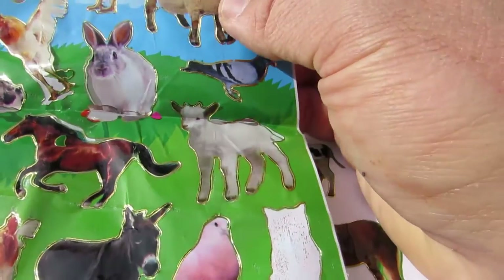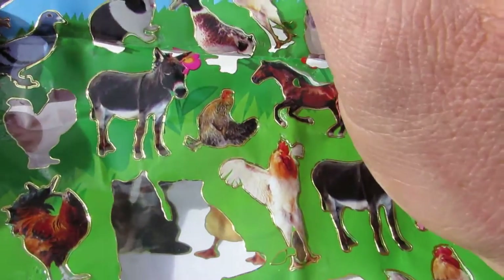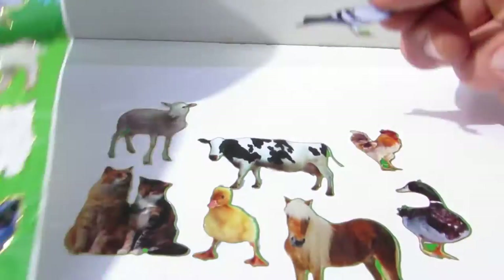And now we have a pigeon. Yes, we have a pigeon.